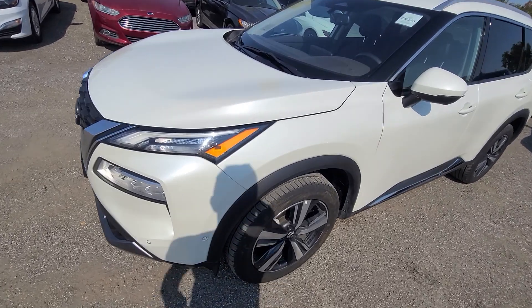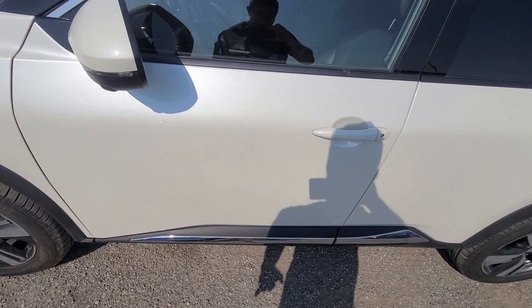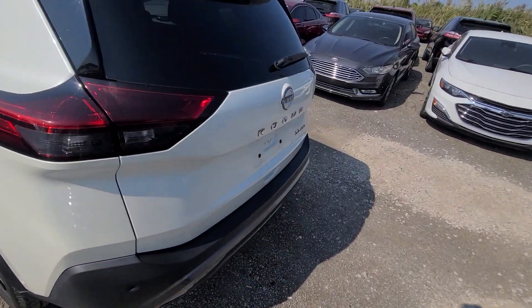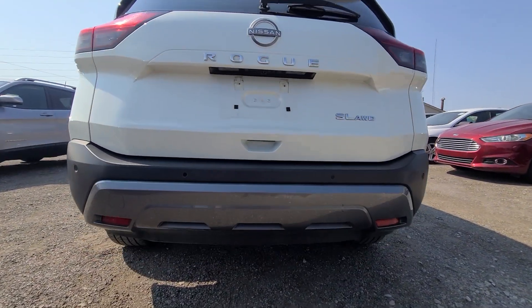We have been doing it for 20-plus years. State of Michigan inspected and certified, and we have a rebuilt title on hand. Pearl white metallic paint, SL trim — that's a fairly good package.